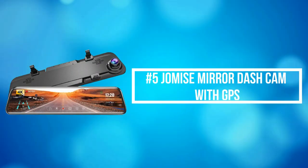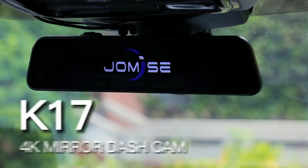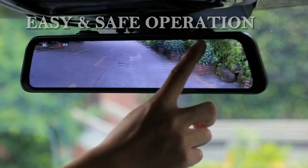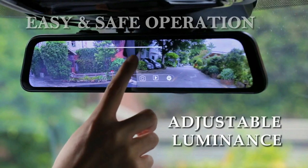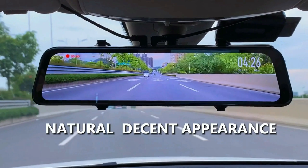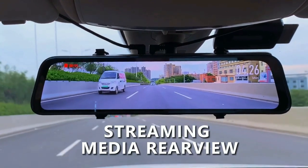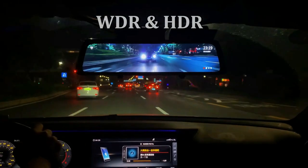At number 5 on the list is the Jamis Mirror Dash Cam with GPS. Jamis Mirror Dash Cam can restore the true color of objects to the greatest extent, making details such as license plate numbers and road signs clear. The viewing angle is increased by 15% compared to the 11-inch mirror, which can play HD images without the need for a smartphone or computer to read the content.